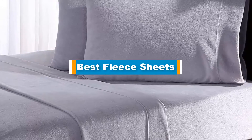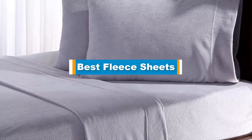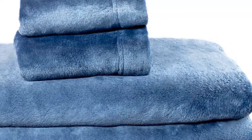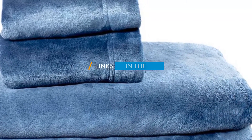Hello guys, in today's video we are going to present you the top 5 best fleece sheets available on the market. We made this list based on our personal preference and sorted it based on their prices, quality, durability, and reputation of the manufacturers. Check out the description to find out their prices and more information. We've included the links in the description below.